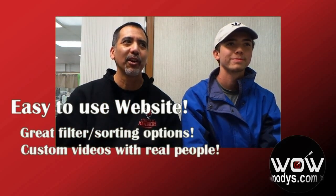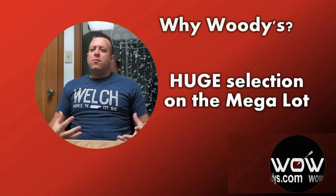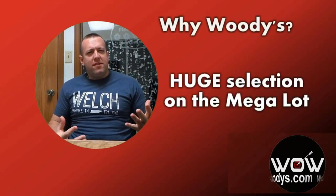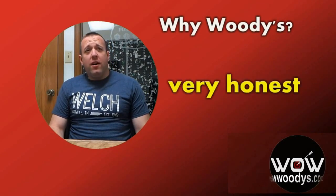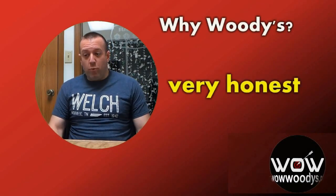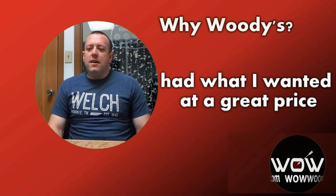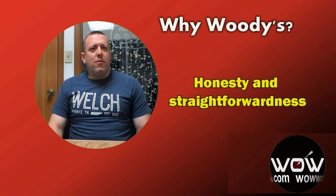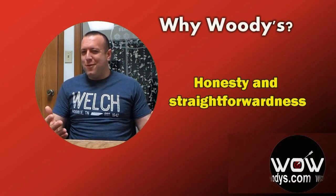One customer was amazed that each car had detailed photos. It's nice to have so many different vehicles to look around and find what you're looking for. Another customer adds: "You all were just very honest. In addition to having what I wanted at a great price, the honesty and straightforwardness does a lot for everybody, but especially for a car dealer."